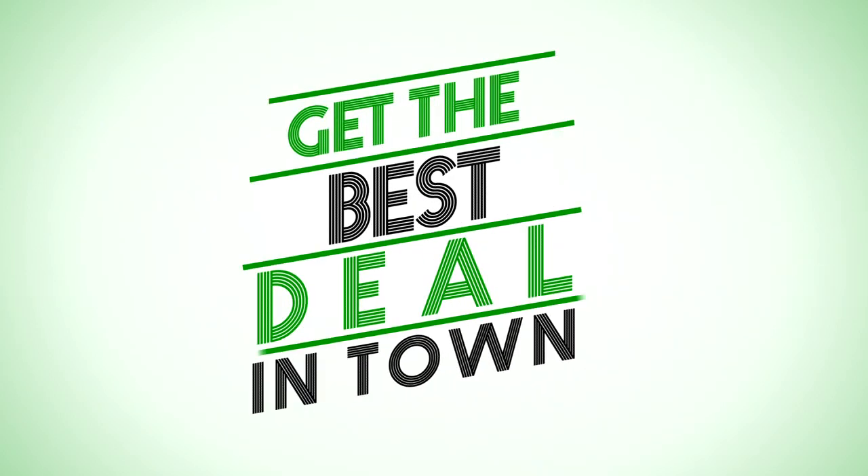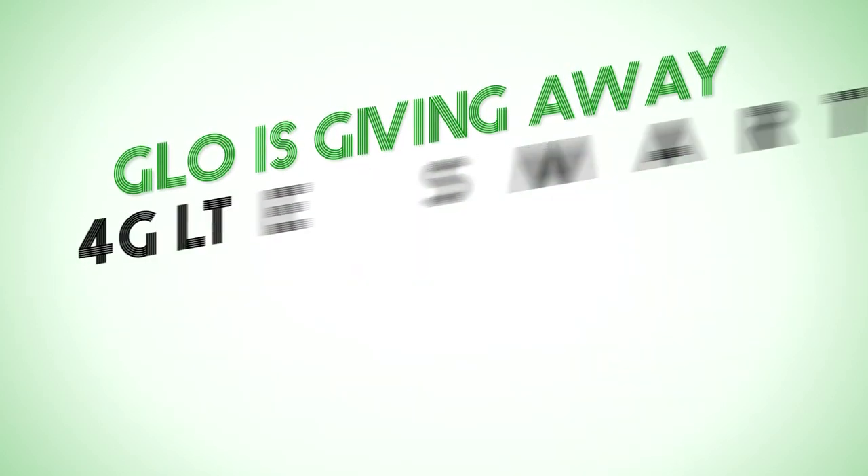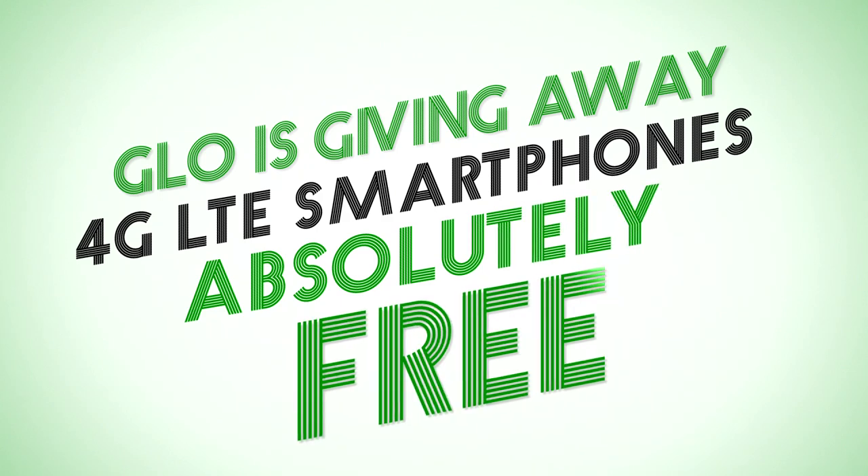Get the best deal in town. Glow is giving away 4G LTE smartphones absolutely free.